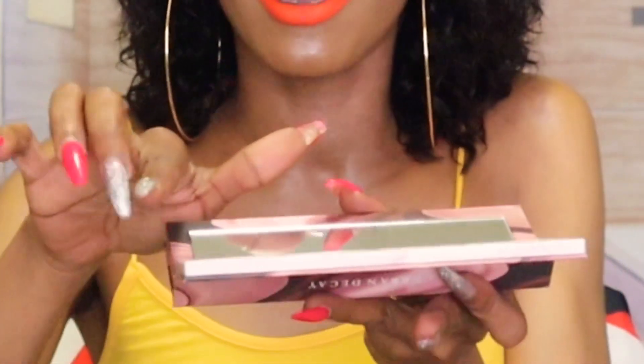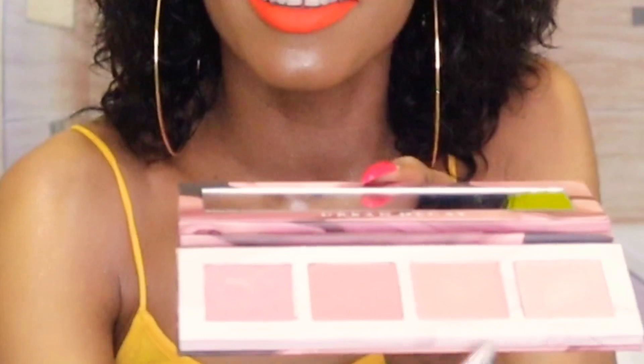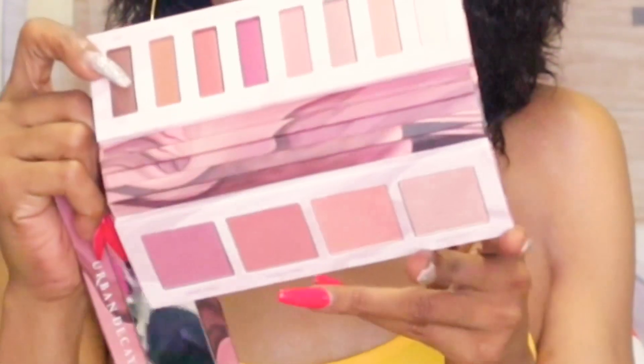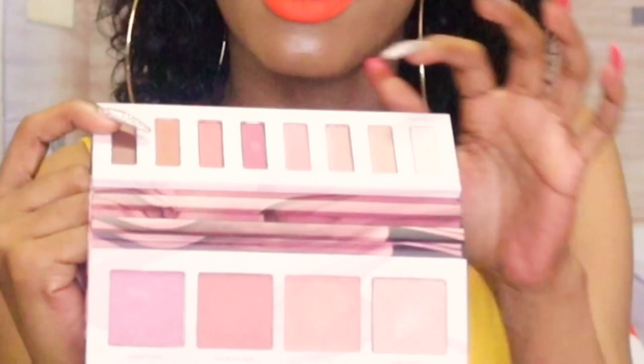I purchased the Urban Decay Backtalk Palette from Sephora Online in the sales section for $27. On one side you have four beautiful blushes, and there's a removable double-sided mirror in the middle — I love things like that. On the other side you get eyeshadow, so you have four blushes plus eyeshadow all in one palette. This is such a lovely palette. Subscribe and hit the notification bell so you can see how it applies and whether it's worth the purchase.